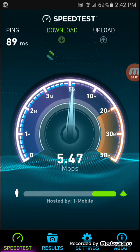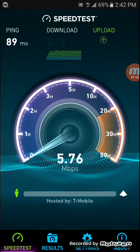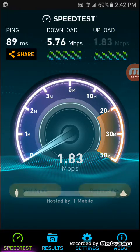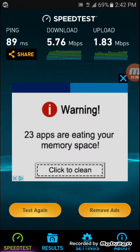The ping is 89 milliseconds, so it's not too bad for HSPA+. The download speed can be a lot better though — I did a speed test the other day on basic HSPA+ and got 14 megabits per second down in the same area. The upload speed is 1.83 megabits per second, which is very typical for HSPA+; they're known not to have great upload speed. Let's run a couple more speed tests and see if it's consistent.